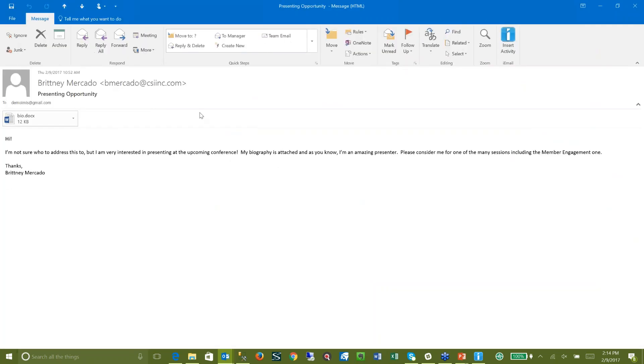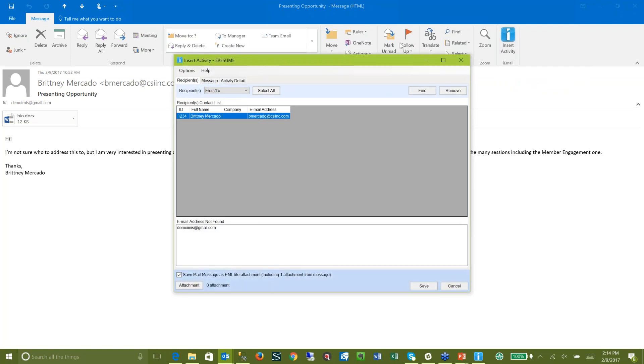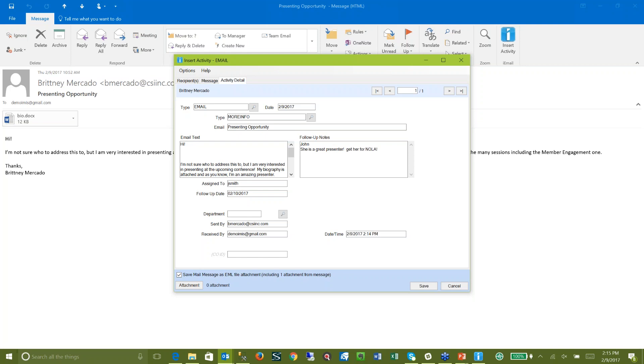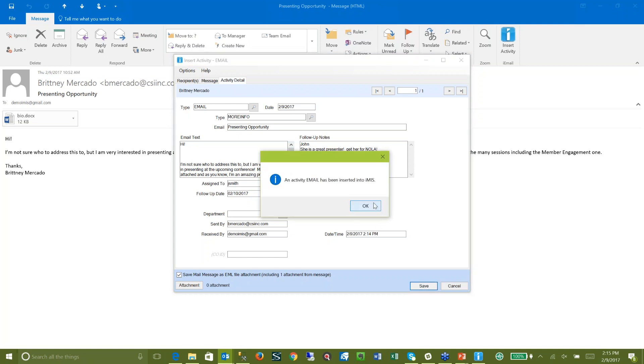Brittany wants to present at the next NIAC conference. I can insert that and respond from IMIS if I want — because I'm not the one that handles this stuff but she happened to email me. Activity detail: she sent a regular email wanting more information. I can go ahead and assign this to John Smith, and he's out until tomorrow. So it's going to appear on his tickler tomorrow and say, 'John, she is a great presenter — get her for NOLA.' Now John can log in to IMIS, open up the email from Brittany that was not sent to him, and respond.